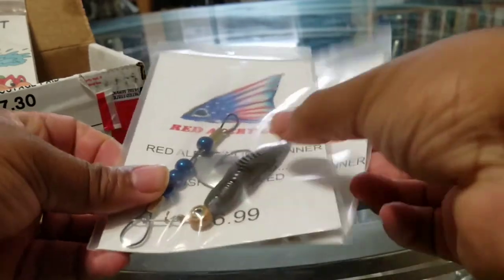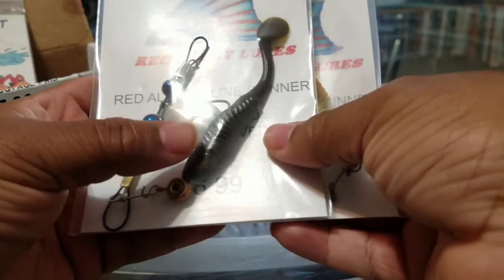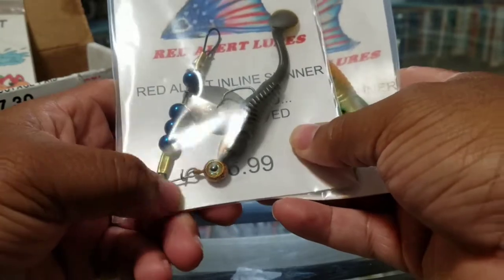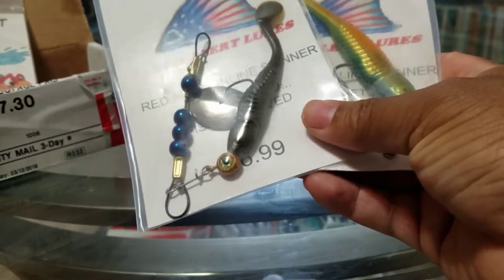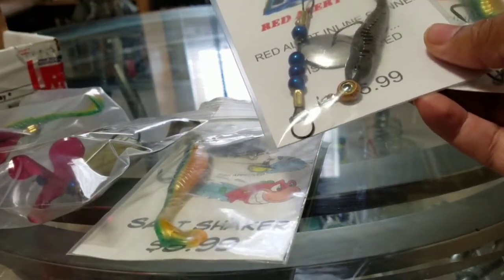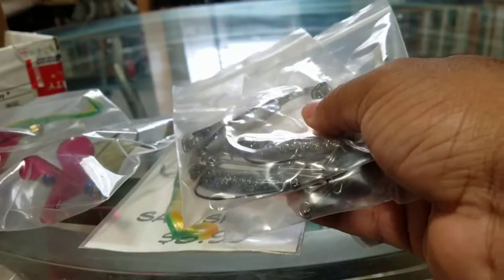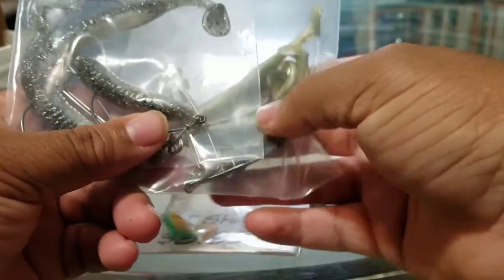Some of the lures that I got fall under the category of wired lures. They have a lot of different custom colors and different types of lures. I'm going to show you a few of the ones I got, and afterwards I'm going to take them out on the water and see how their action is.